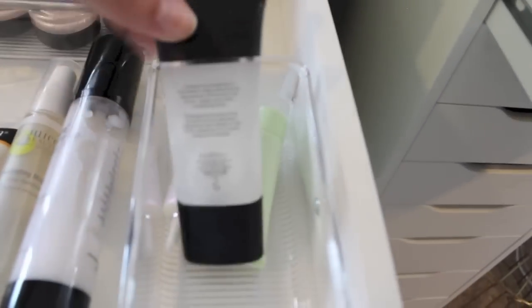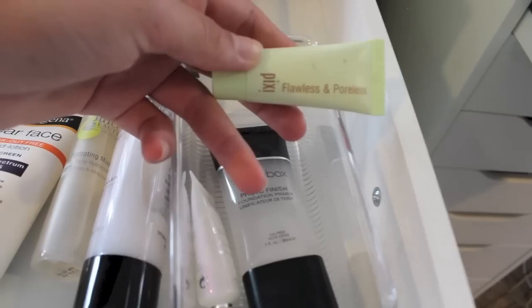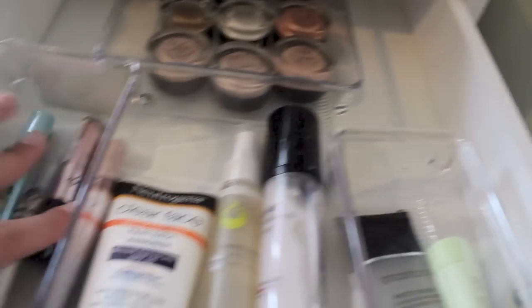As I was talking about primers, here are some primers that I have. This is the Smashbox one, Liz Wadier — I don't really know how to say that because it's definitely like French or something, sorry, don't yell at me for it. And then this is the Pixi Flawless and Poreless. These little containers are a mix from the Container Store and Bed, Bath & Beyond.